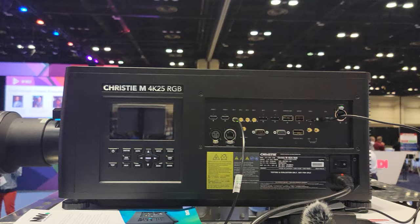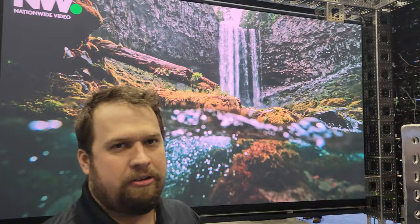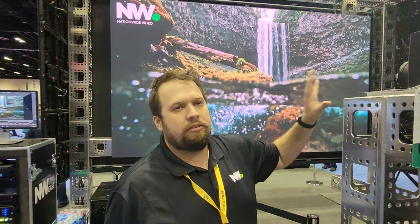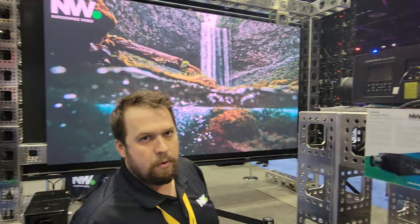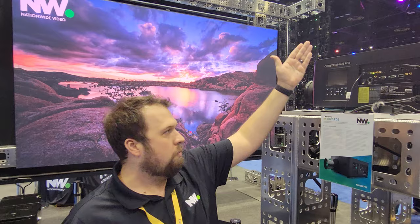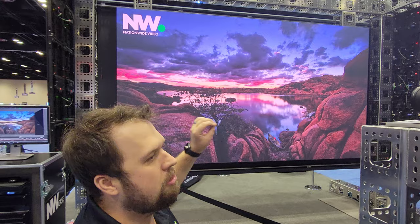Looking at the projectors here, this is the brand-new Christie M4K25. This is the first pure RGB regular staging projector that does not have an extra LMU module or extra ballast — it's all built into one. This is the new version of the M14K and the MHT10K, which was probably one of the most popular regular staging projectors of all time. The cool thing about this one is it still uses the same lensing. So if you have the lensing from those projectors, you can use that. I'm feeding one 12G SDI cable, feeding full 25,000 lumens, pure RGB laser.